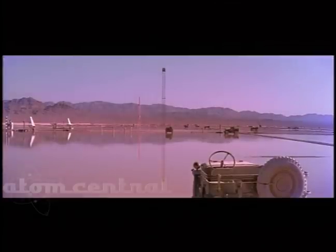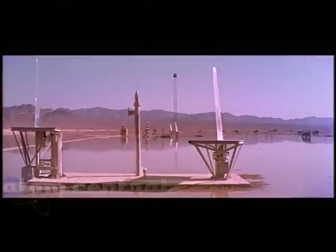A shallow lake fed by pipeline from an underground source some miles away, created for study of blast effects over water. Test objects exposed in this area include jeeps and vertical stabilizers from F-80 and F-86 aircraft.